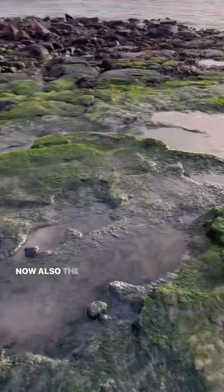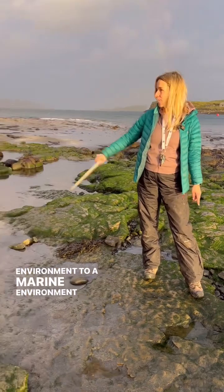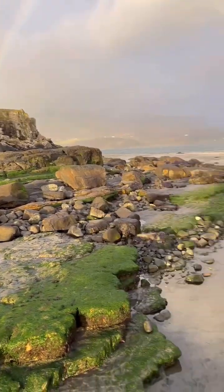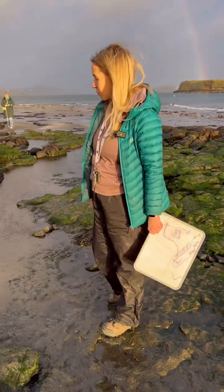The environment also changed from an intertidal environment to a marine environment, because further up we can find rocks that have fossils in them — shell fragments — and that suggests there was also an environmental change as the sea level rose.